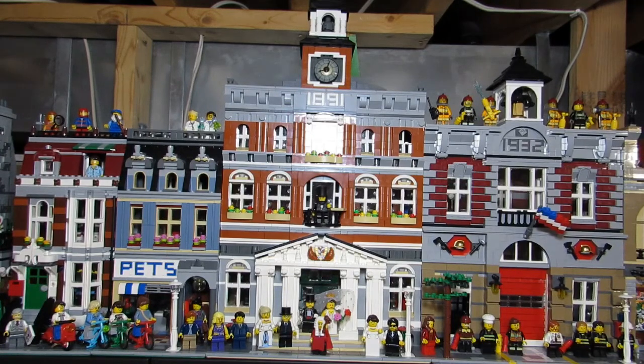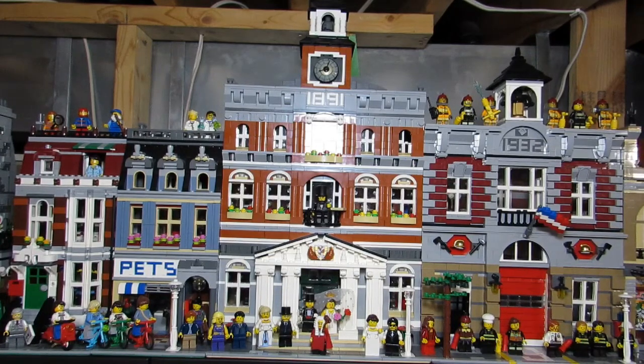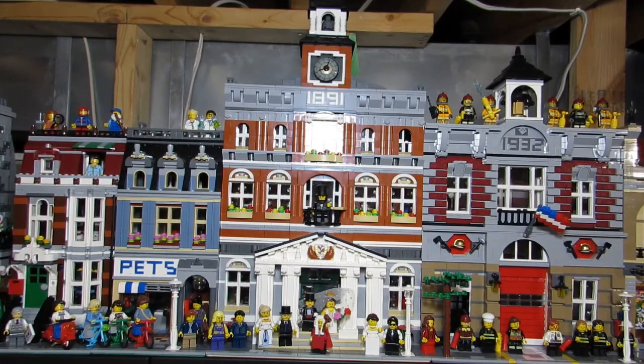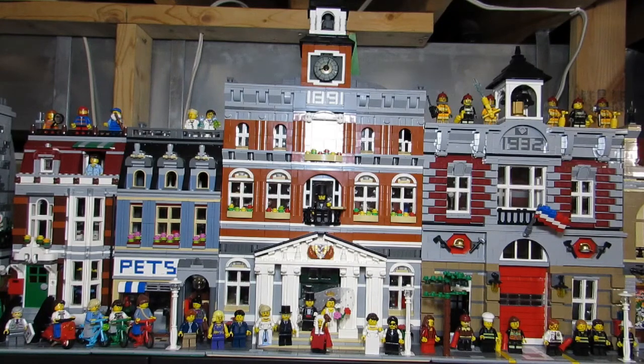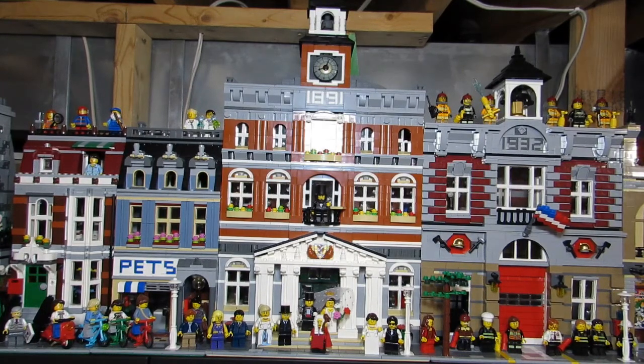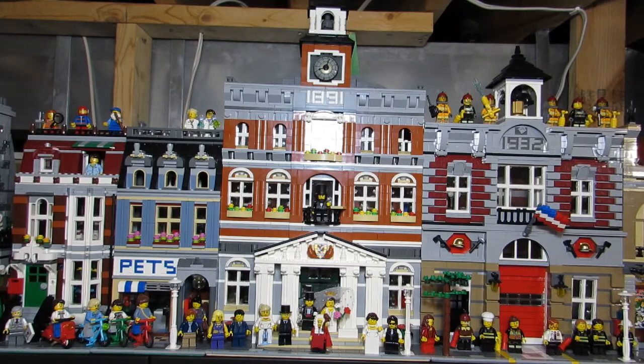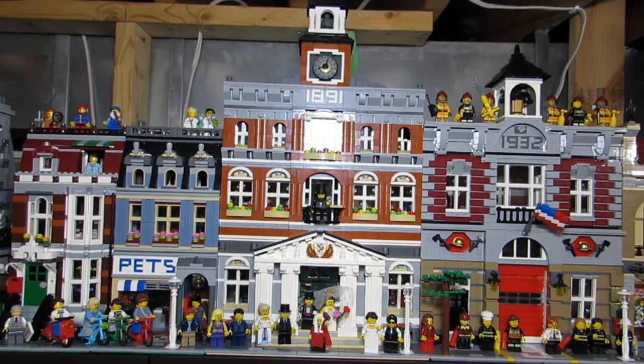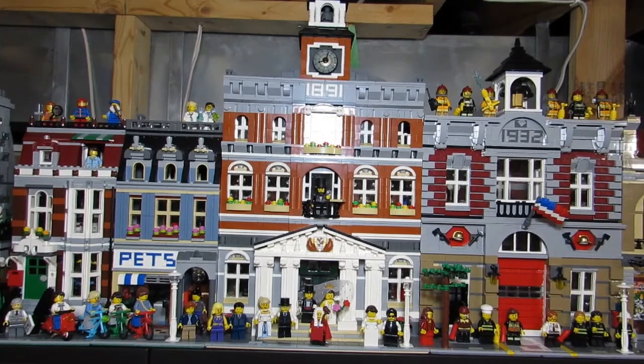Then the first set that really got me interested in Lego was the Town Hall modular building. I was in the Lego store with my wife and boys, and Big T saw the Town Hall, took it off the shelf and showed it to me. I thought it would be a fun family project, so we ended up purchasing it. We brought it home, opened all the bags, and just stared at all the pieces on the table. Then I decided we needed a game plan, so I started organizing all the pieces into rows by color and shape.